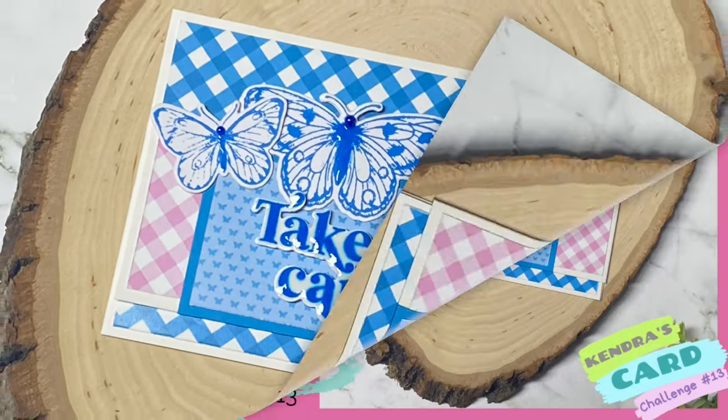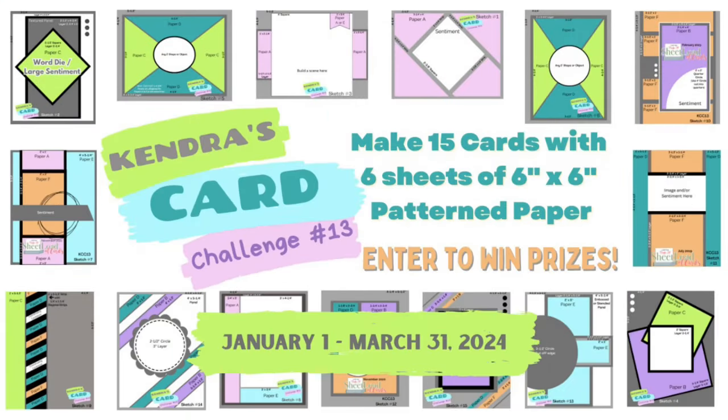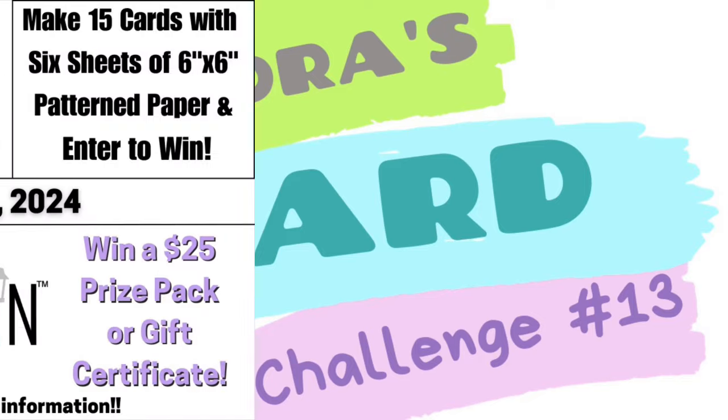Remember to enter the giveaway for this hop for a chance to win a digital download from me. You'll need to complete the form that's linked in the description box below by February 16th of 2024. The winner will be randomly chosen and announced on my community tab, so make sure you're a subscriber and have those notifications turned on. There's still plenty of time to join the challenge this quarter — you have until March 31st of 2024 to get photos of your cards uploaded to enter for a chance to win lots of prizes. For more information, visit Kendra's Card Challenges dot com to get all of the details.